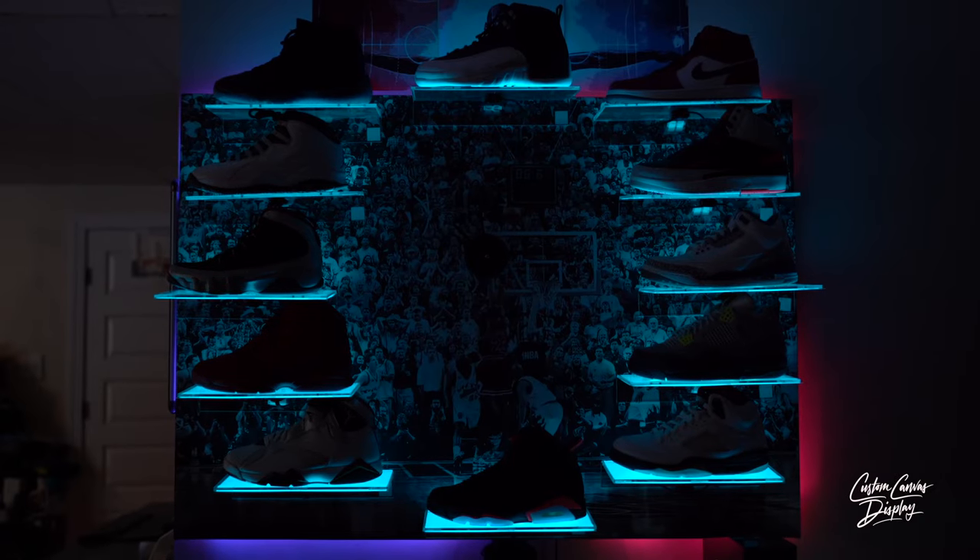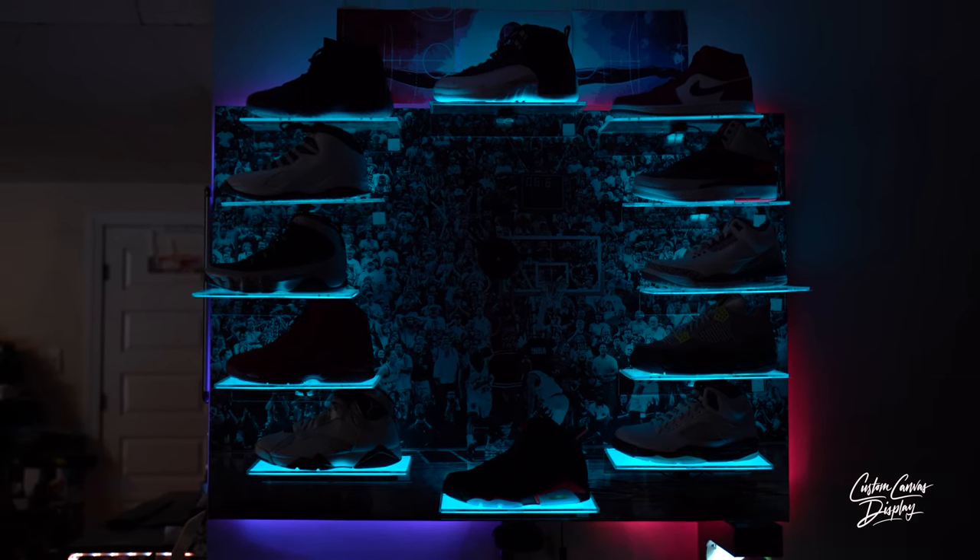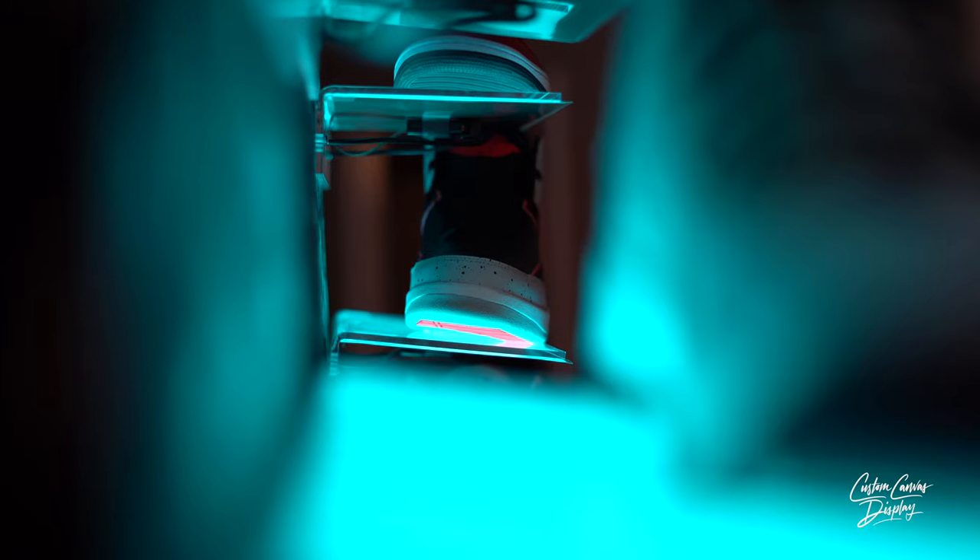Everything is completely customizable — from the shelf arrangement, to the lights, to the shelf sizing. It's for anyone: someone who collects wine, watches, or shoes, or for a business. We can customize it to whatever theme or desire you have as a customer.